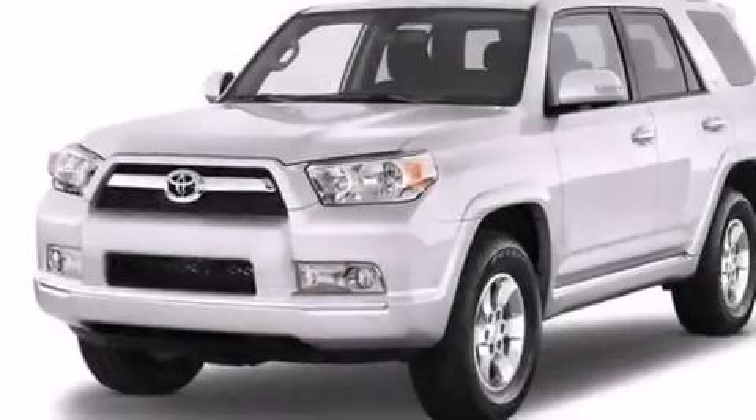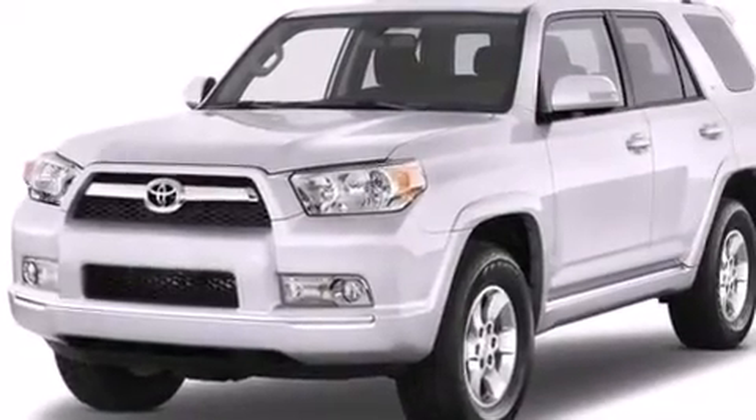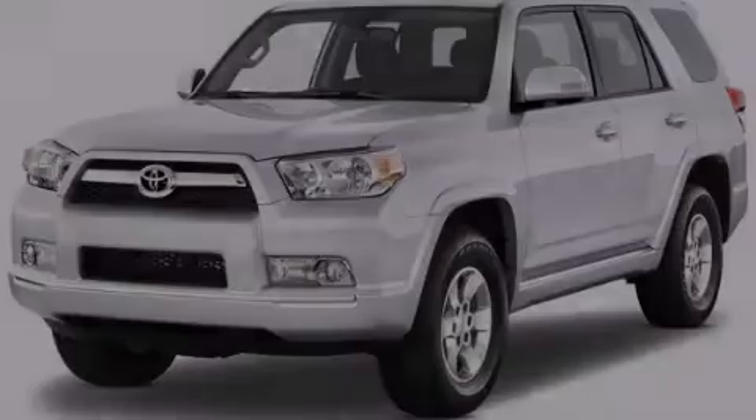XM satellite radio, which streams commercial-free music, news, sports, and more. Call or visit us right now and arrange your test drive today.